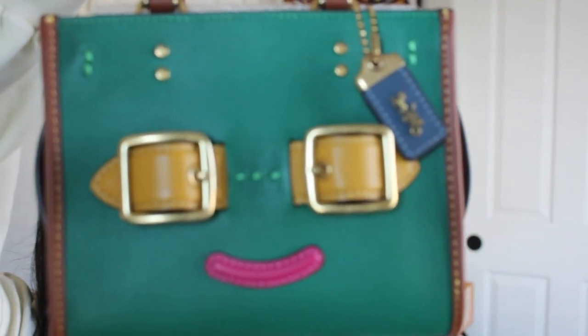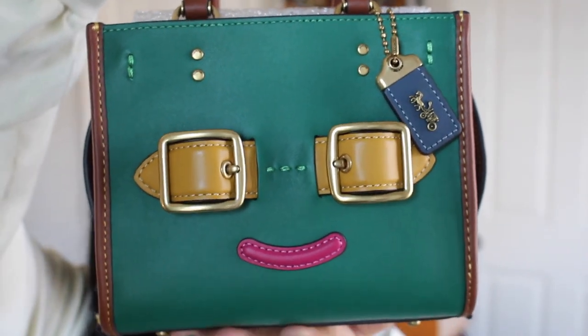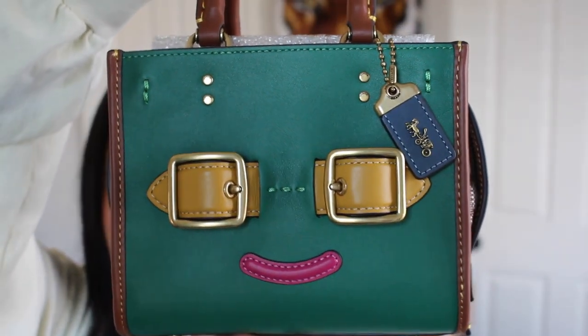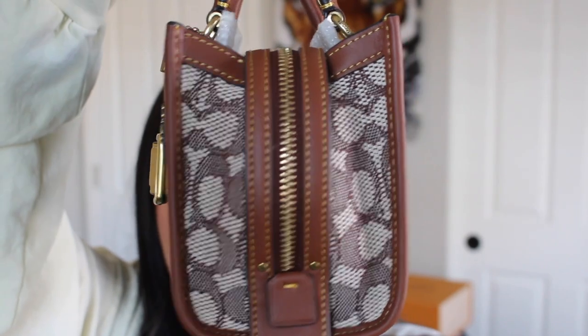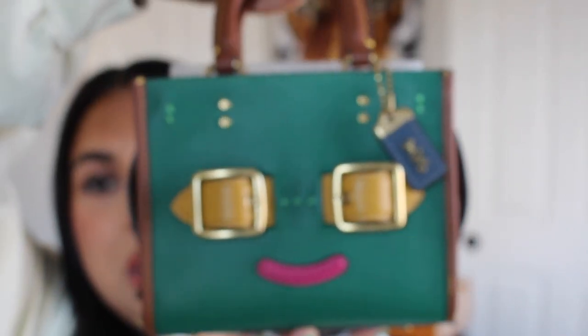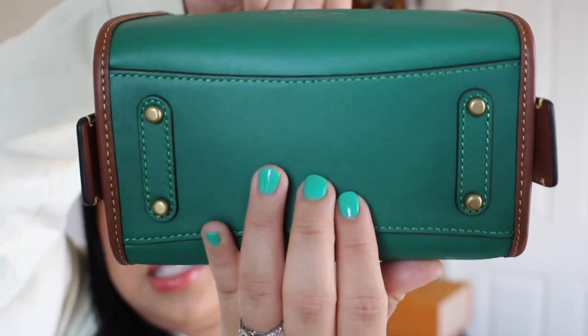Here it is up close and personal — super cute. I love all the different colors. This green is beautiful; it's a little darker than the green on my Pillow Tabby 26. Here's the front — it has a beautiful jacquard on the sides, which I'm glad is just on the sides and not the whole thing. The back says 'Coach Groovy Limited Edition,' has a beautiful suede color trim, and the crossbody strap matches. It has nice little feet on the bottom.